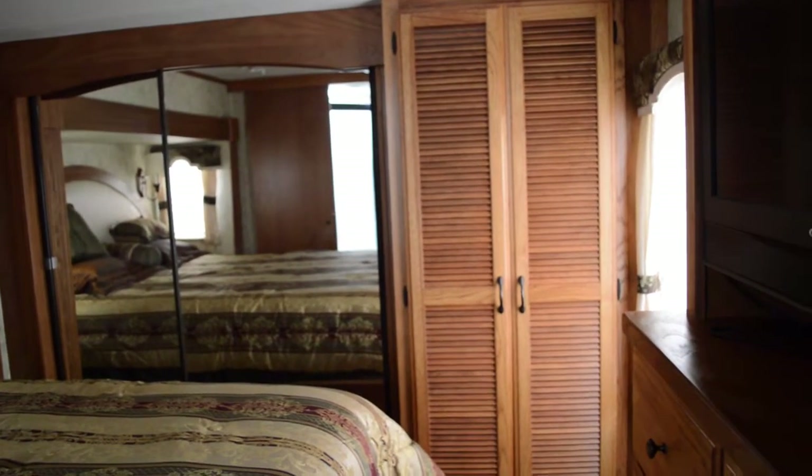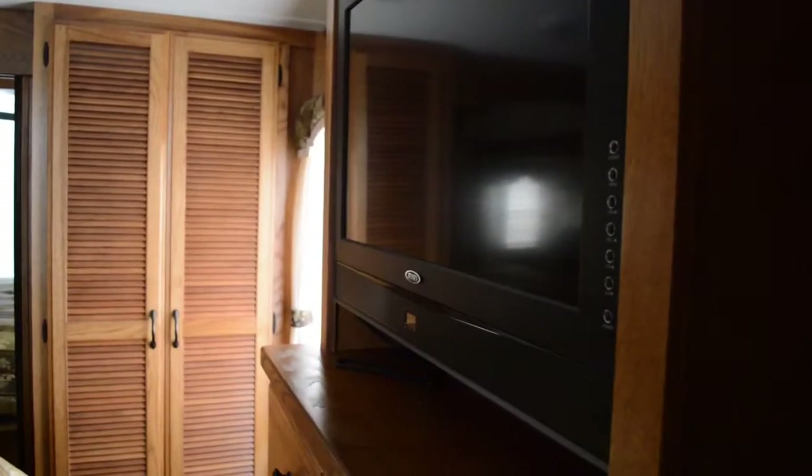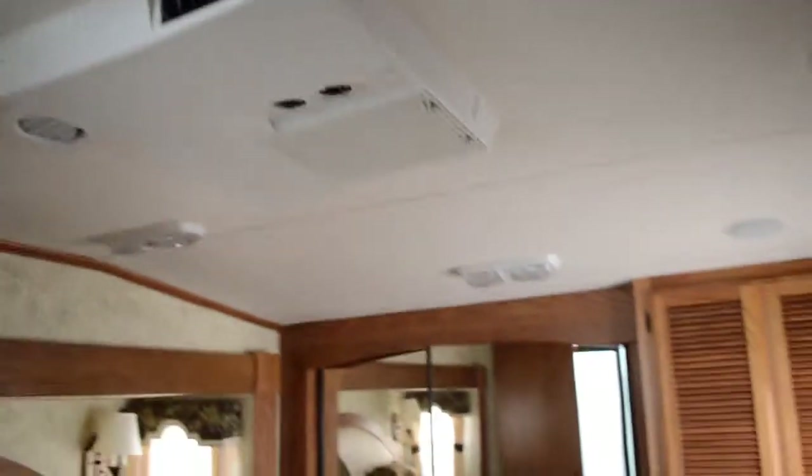Behind there you find a wardrobe, and behind there you'll find washer and dryer hookups. Right in front of the bed, a nice Jensen TV — looks to be somewhere between 30 and 40 inches. Of course, we have the AC.